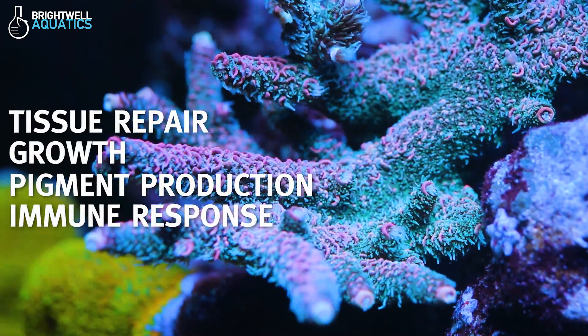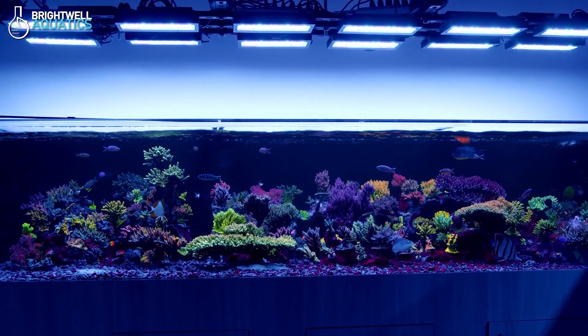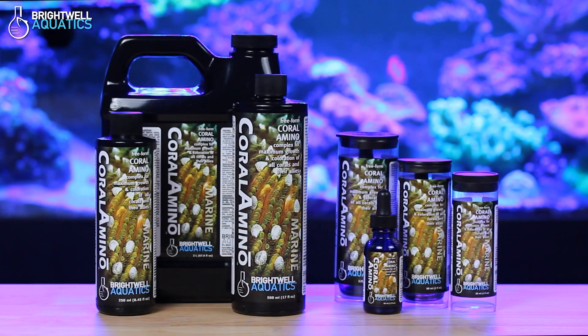And even immune response. Coral farms use these free-form aminos to help rescue corals that might otherwise not survive without rapid intervention. Dosing amino acids is low-cost, simple, and won't pollute your tank or strain your filtration system the way increased feeding can.